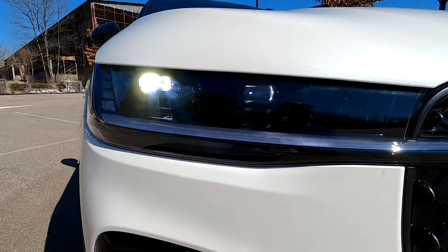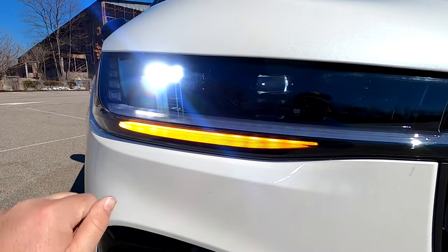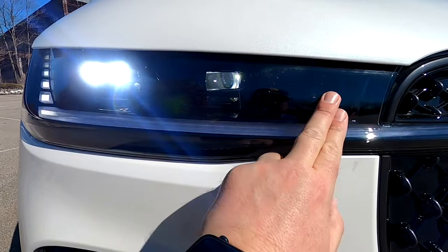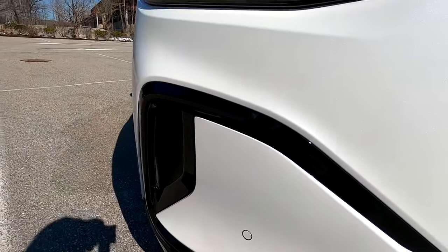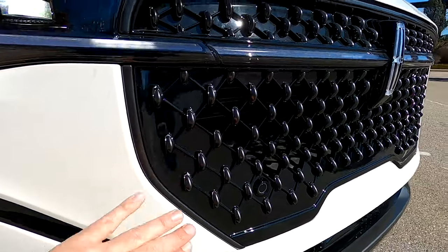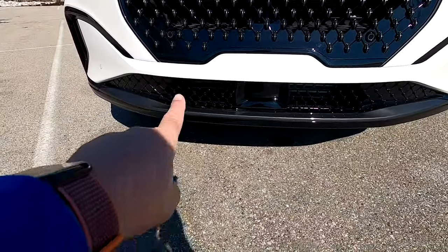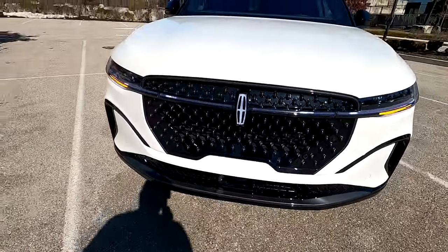We have dual LED high intensity discharge headlamps. The high beams are active motion headlamps that bend with the steering wheel and are height adjustable. There is an amber turn indicator, and the Lincoln logo sits right in the grille. Active brake cooling runs through a vent here. With the jet black package, the grille elements are a metallic black or charcoal rather than metal. Down below is a lower auxiliary cooling vent, and the square in the middle is for the Blue Cruise automatic cruise control camera.